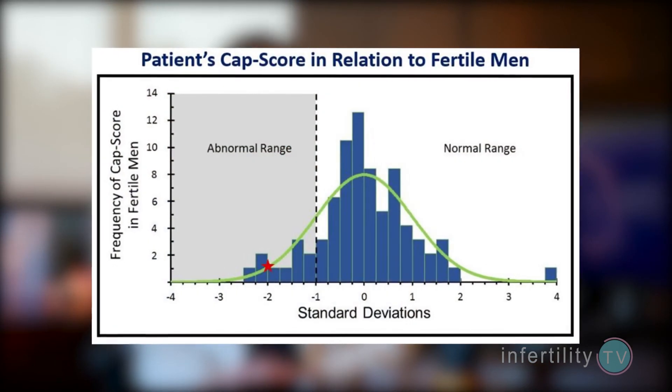With this test, we can now determine what percentage of the sperm has undergone capacitation, and this is known as the CAPScore. Most men with normal fertility have a high CAPScore. Most guys with fertility problems have a low CAPScore.